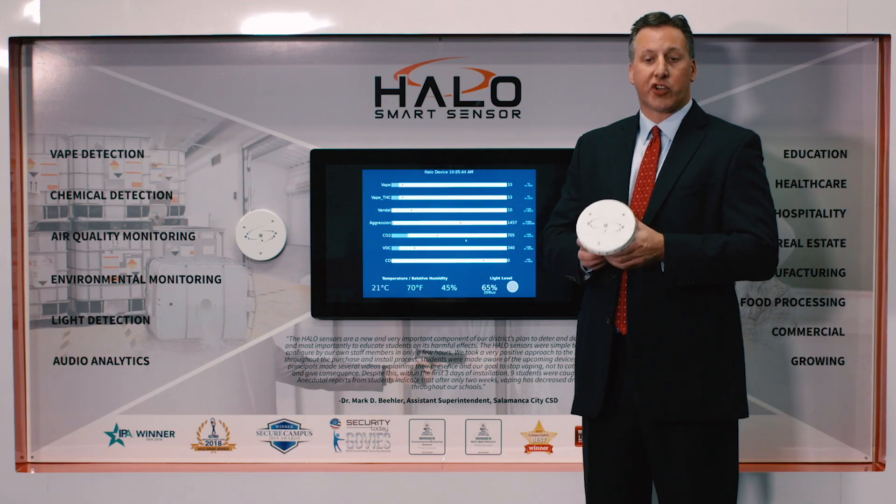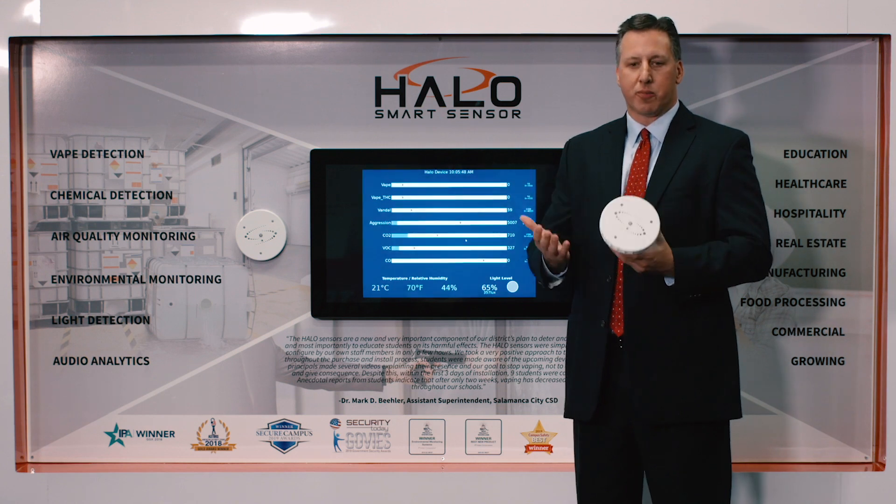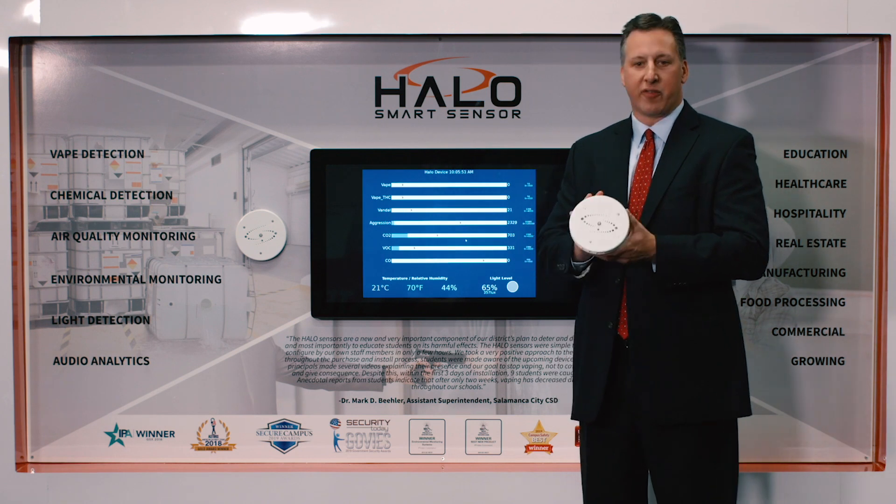The HALO device is a security device for privacy areas. There is finally a device that can help assist if you're in a hospital room, if you're in a hotel room, if you're in a bathroom.